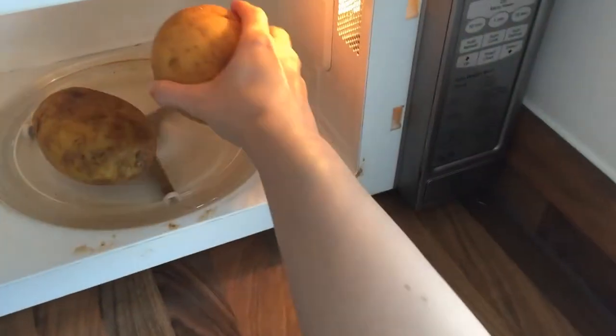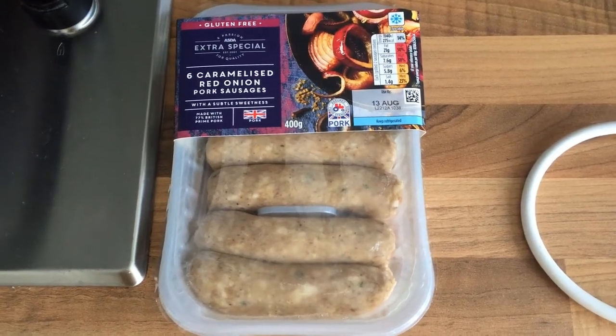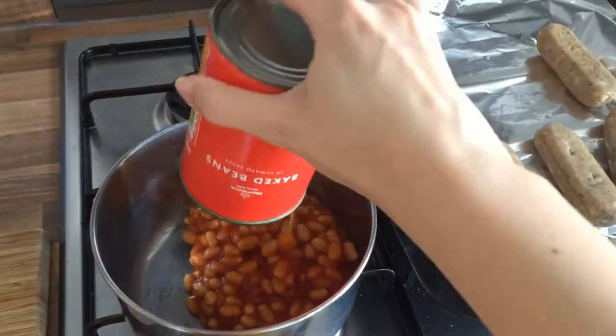On Monday we had jacket potatoes with sausages, cheese and baked beans. I actually did the weekly shop at ASDA this week, which I never do, but they had such a good choice of sausages. These were the pork and caramelised onion variety, but I also got a pack of the cheddar and bacon kind. These were delicious and went really well with the rest of the meal.